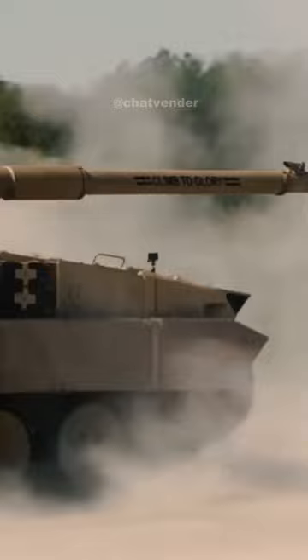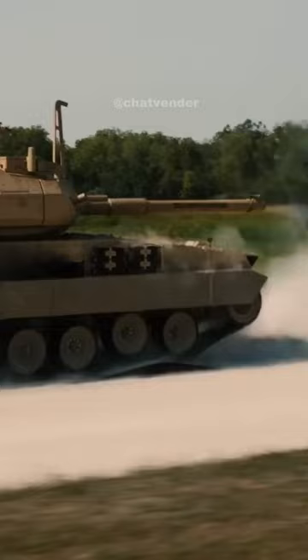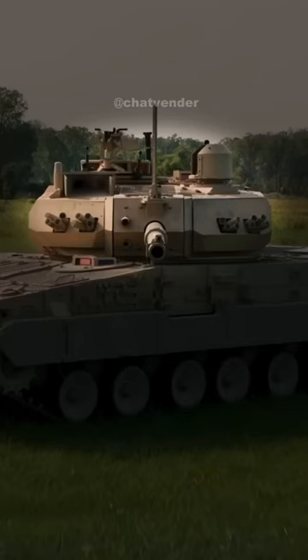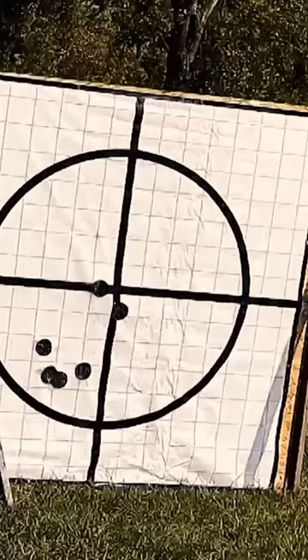Its design helps infantry, allowing it to go places heavy tanks can't. The Booker can also be transported more easily by aircraft — two Bookers fit where only one Abrams can. But there's a trade-off: less armor. Its turret, a critical part of any armored vehicle, isn't as protected as the Abrams.